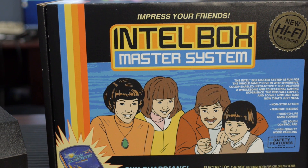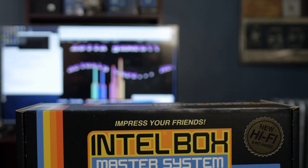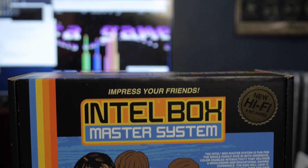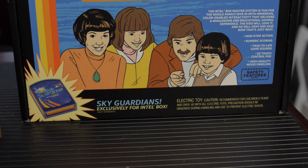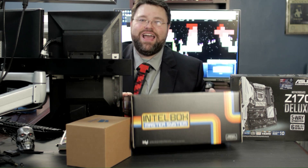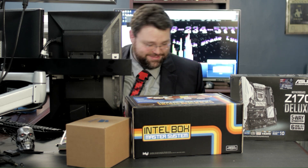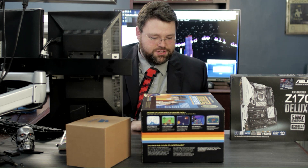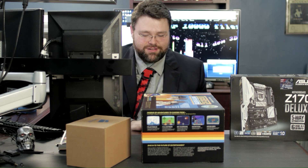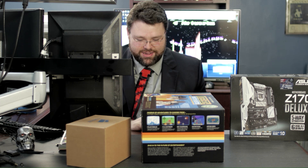Non-stop action. Numeric scoring. True-to-life sounds. Easy-touch control pad. High-quality wood paneling. Sky Guardians — exclusively for Intel Box. Ages six and up. Well, we gotta send it back, I guess! Polar Rescue one and two extreme, Sky Guardians, Guitar Star, and Office Hero. Office Hero — sometimes the best way to unwind after a day at the office is with a day at the office.